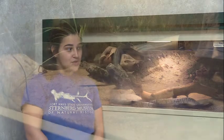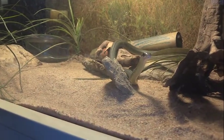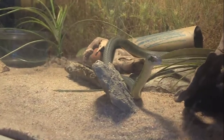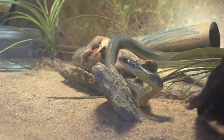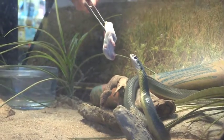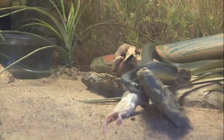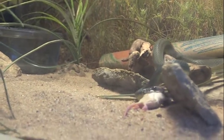To start off we are going to start with our North American racer. When we are feeding snakes we always use tongs because we don't want the snakes to think that hand means food. We get our snakes out all the time and use them for programs, so it's important that we have that differentiation for them.